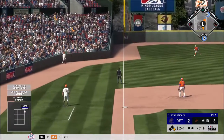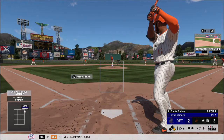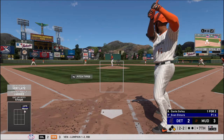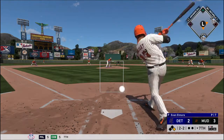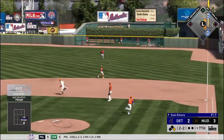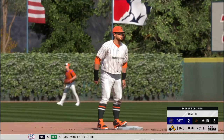He pops it up, and no one will track it down. Hoping to send him packing, pitch on its way. This is on the ground over to first, scooped up, and it's not in time as he's in well ahead of the throw.